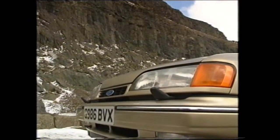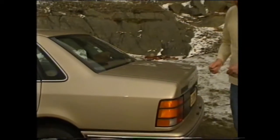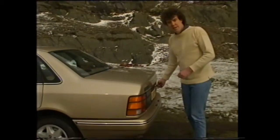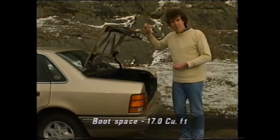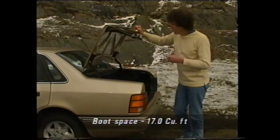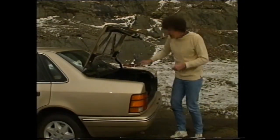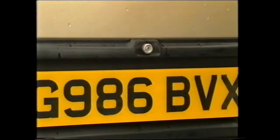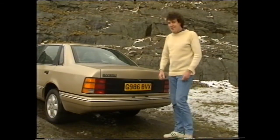The result is this. Extensive wind tunnel testing has resulted in this high boot line, but it doesn't give as big a boot as you might imagine. It's bigger than you get in the hatchback, but there's actually two cubic feet more in a Vauxhall Senator. There are one or two good points though. You can't lower the seat backrest from within the car if these little catches are up, and it's possible to isolate the boot lock from the central locking system. If you get something nicked from in here, it really isn't your lucky day.